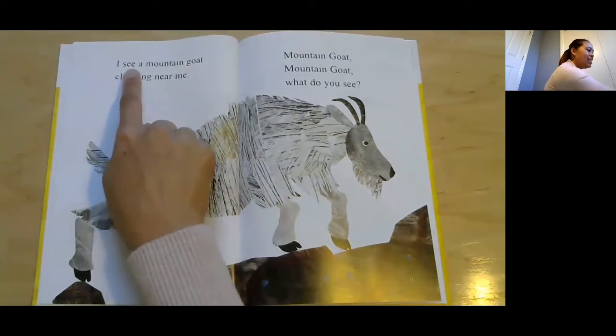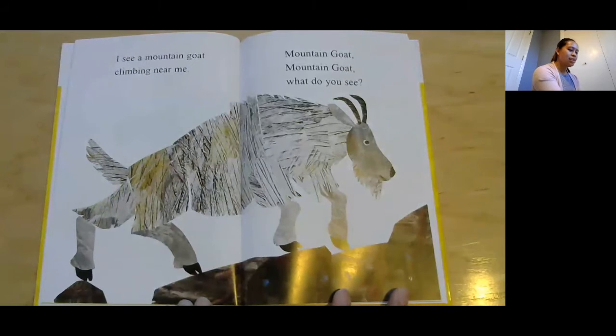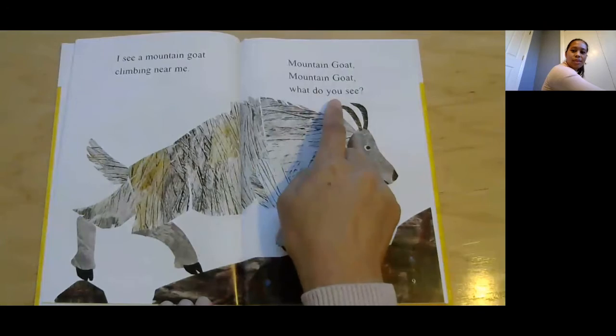I see a mountain goat climbing near me. Oh, there's a mountain goat — is it a mammal? Yes, it's a mammal. Mountain goat, mountain goat, what do you see?